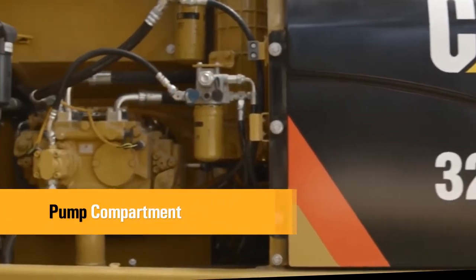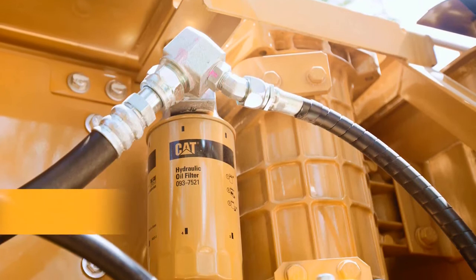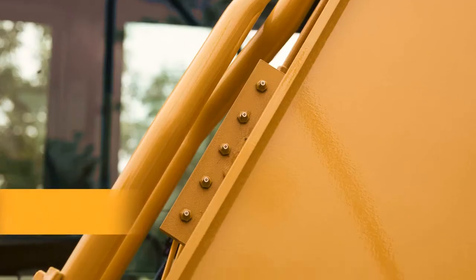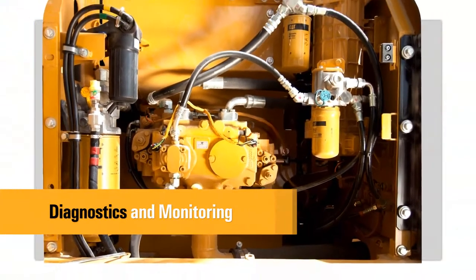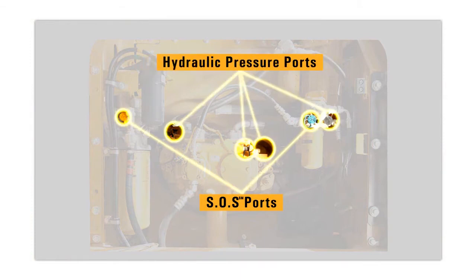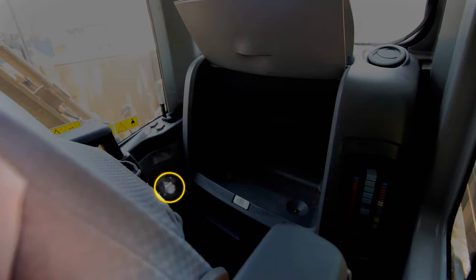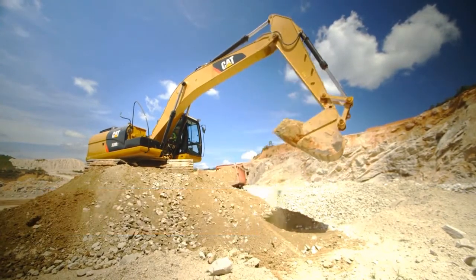A service door on the right side of the upper structure allows ground level access to the pumps and filters. The main hydraulic filter is situated outside the hydraulic tank, preventing contaminants from entering the system when hydraulic oil is changed and keeping the operation clean. A concentrated remote greasing block on the boom delivers grease to hard-to-reach locations on the front. The 320D Series 2 is equipped with SOS sampling ports for the hydraulic system, engine oil and coolant, as well as hydraulic pressure ports. A test connection for the CAT Electronic Technician (CAT ET) service tool is located behind the cab. Service and maintenance intervals have been extended to reduce machine service time and increase machine availability.